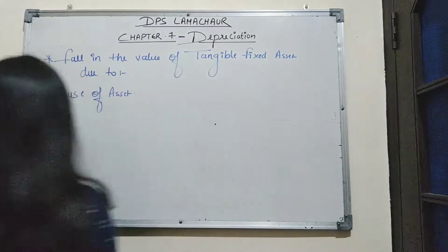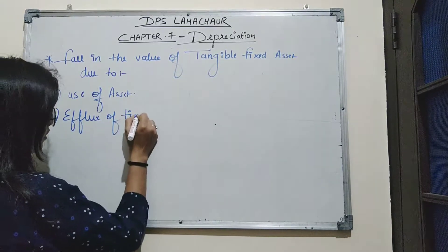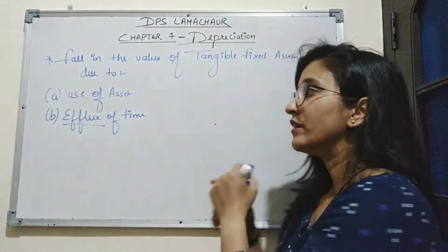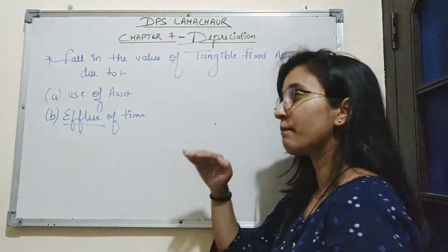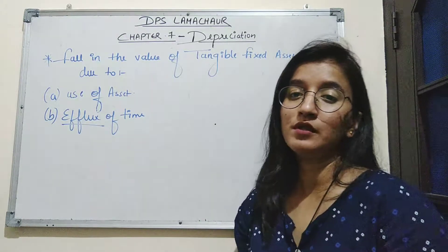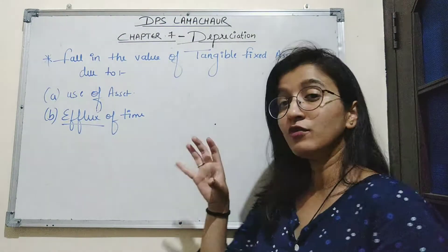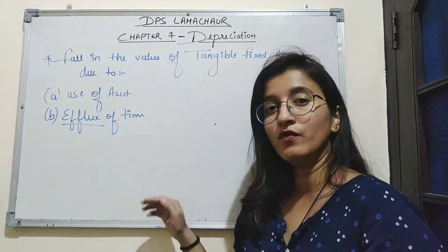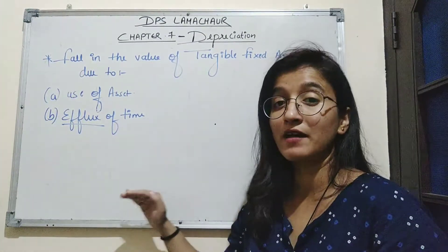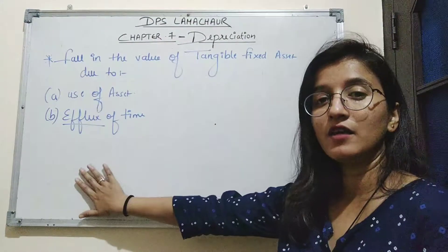The second reason is expiry of time. This is when the value of a fixed asset decreases with the passage of time, even if that asset is not used for business operations. For example, if you purchased a mobile phone and have not used it for 2 months, the selling price after 2 months will be less than the purchasing price, because its value has decreased with the passage of time.